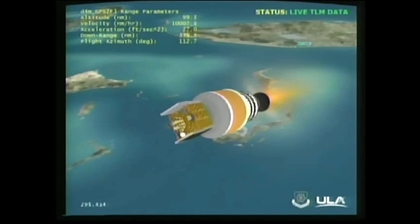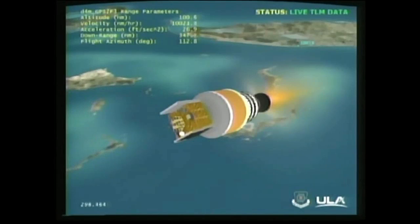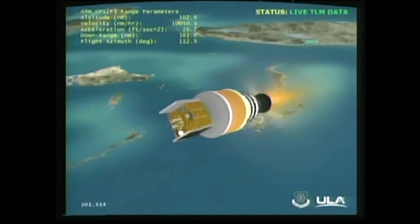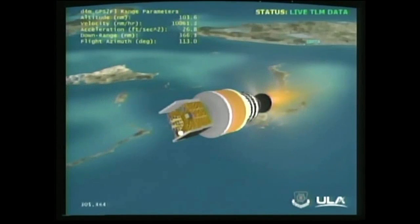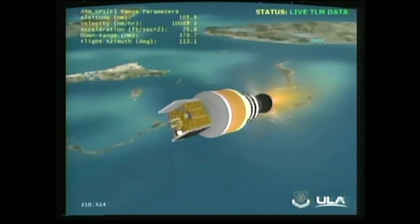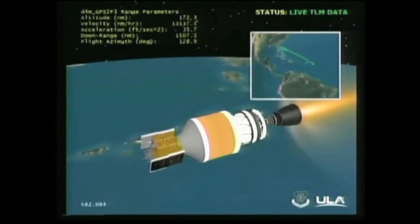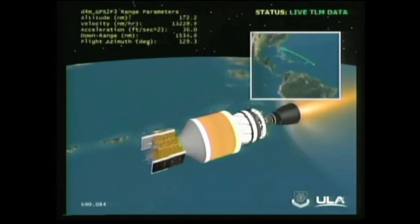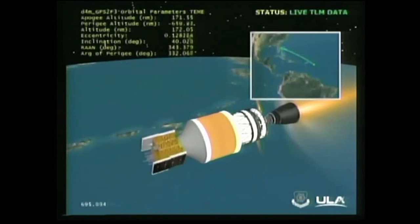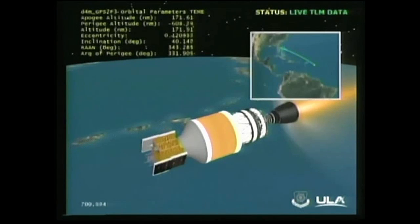This is Delta Mission Control at T plus five minutes. We've just heard Steve Agud report the successful execution of the events comprising the early portion of this morning's mission. We are now in the first of three planned RL-10 engine burns, and the mission continues nominally. This is Delta Mission Control at T plus 11 minutes 29 seconds into the Delta IV GPS-2F3 mission. Second stage engine cutoff, or CECO-1, is scheduled to take place just about a minute from now.